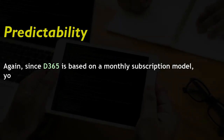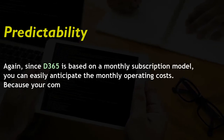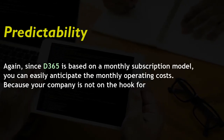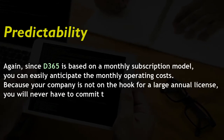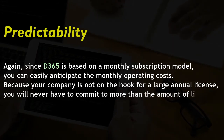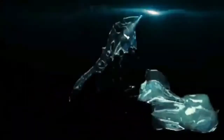Advantage 3: Predictability. Since D365 is based on a monthly subscription model, you can easily anticipate the monthly operating costs. Because your business is not on the hook for a large annual license, you will never have to commit to more licenses than you need for the people who use the solution.